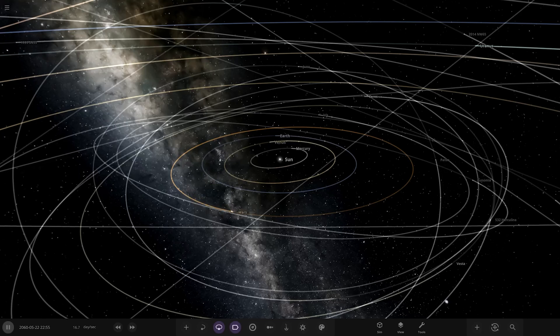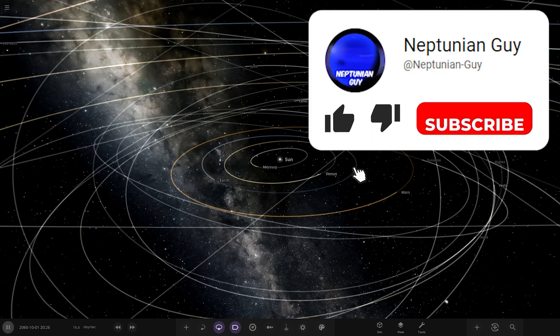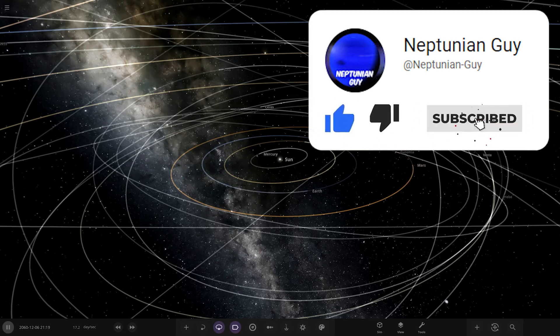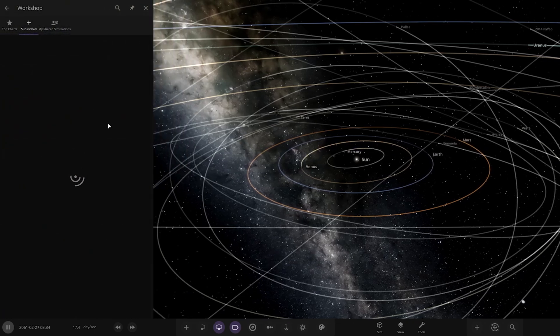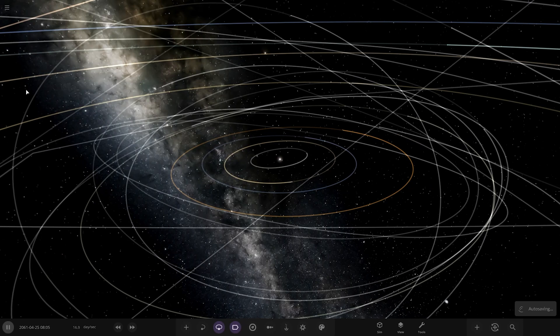Hello everyone and welcome back to another Universe Sandbox video. Today we're going to be checking out another one of your solar systems. We've got one system from the user Lion12 in Discord, so a massive thank you to them for sending in their system. Their system is called the KinDevious system, so without further ado, let's go ahead and check this out. There it is — it already has a planet on the thumbnail.